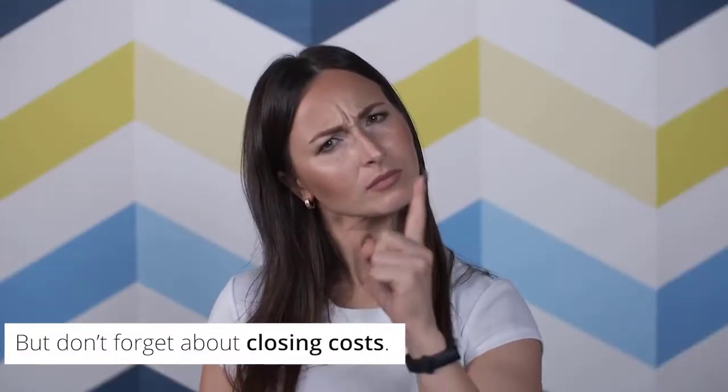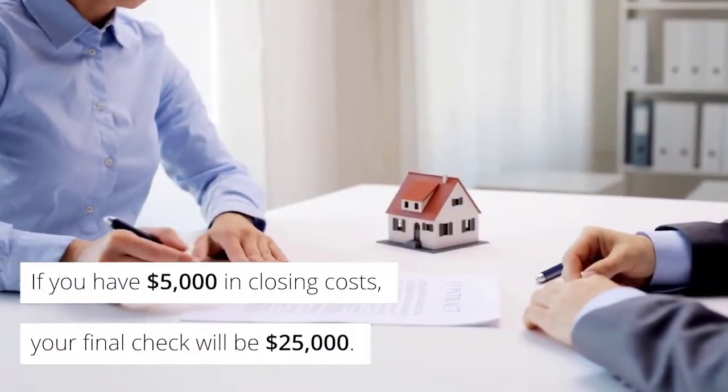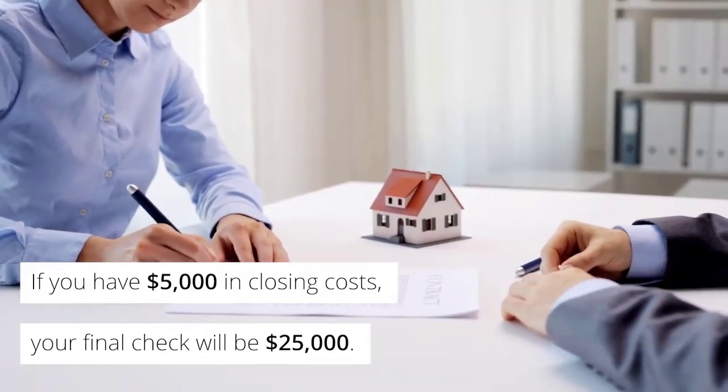But don't forget about closing costs. If you have $5,000 in closing costs, your final check will be $25,000.